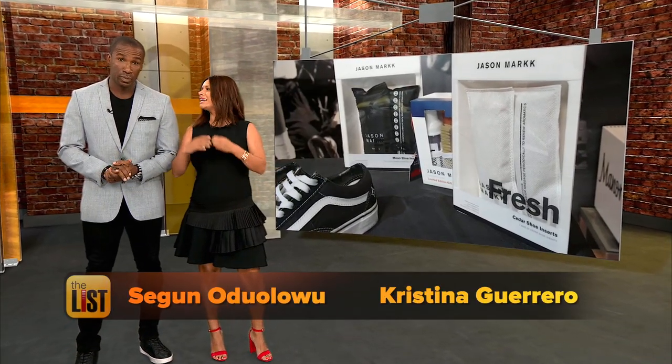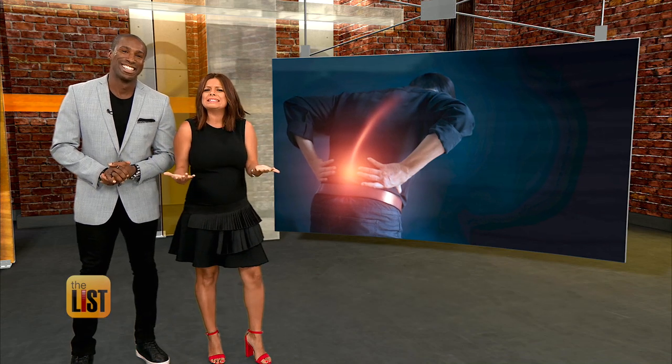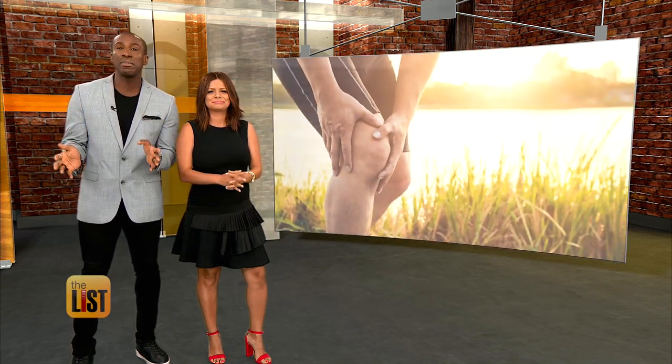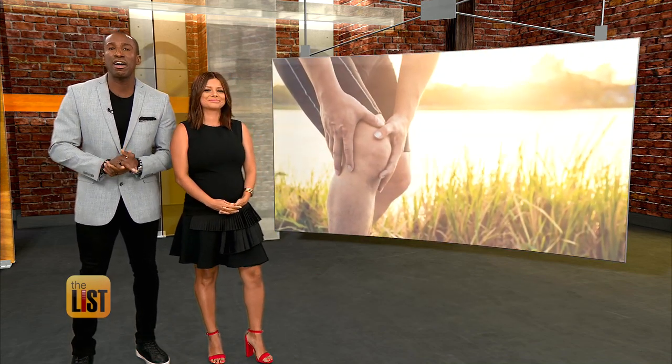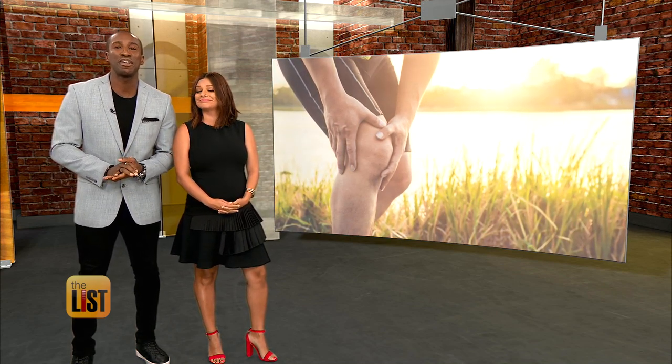Whether it's the feet that go inside those sneakers or some other body part, we all experience aches and pains. But Jimmy Rhodes found a few products on the crowdfunding site Indiegogo that can help, and get this, they're fully funded.